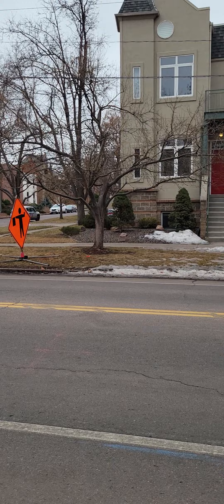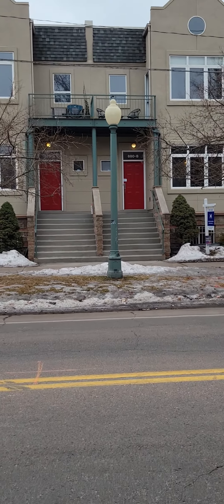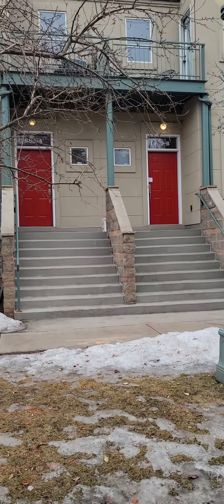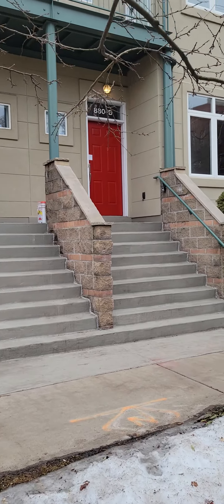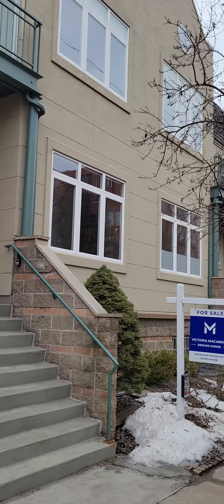So this one just came out. I kind of like how it's got that front stoop, like New York-ish. Three beds, two and a half baths, but this one's $650k, so it would obviously save quite a bit of money compared to the other.